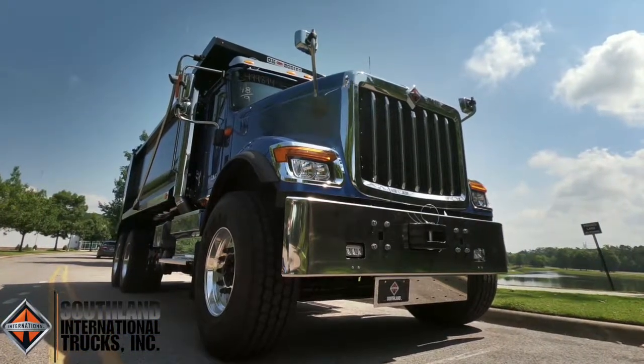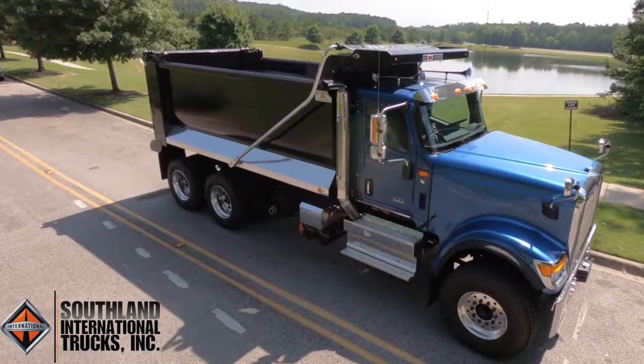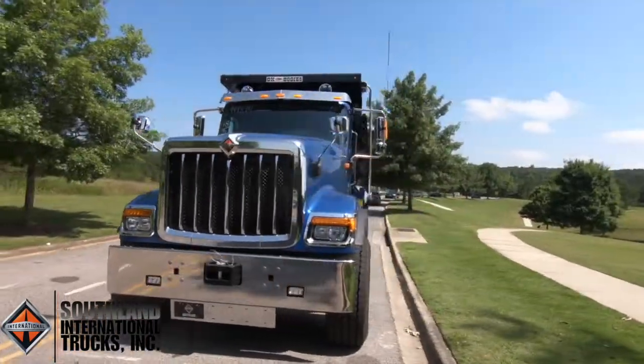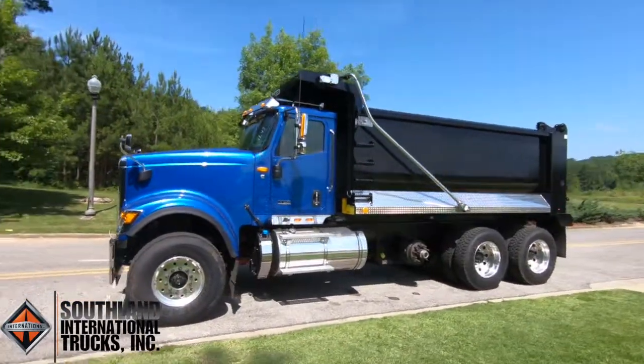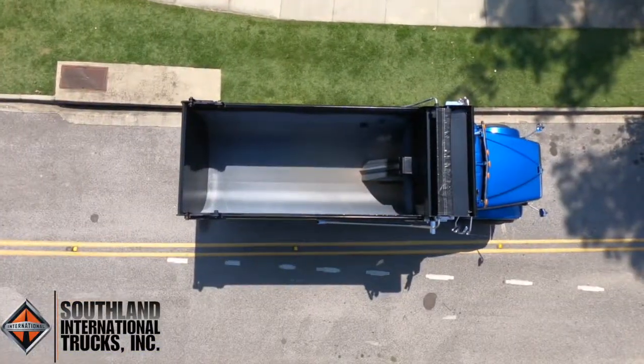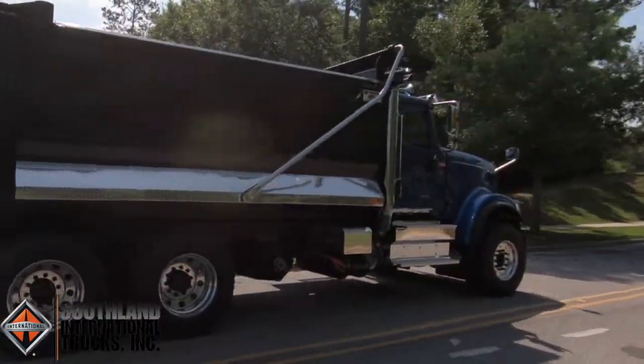This truck features an aluminum cab with reinforced steel, a 120-gallon fuel tank, a three-piece Meton hood, an industry-leading 150,000-pound frame-mounted tow pin, and a double frame. It also includes a 16-foot, 21-yard ox body ready for your toughest job.